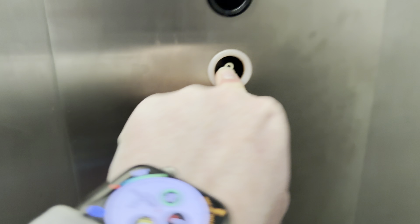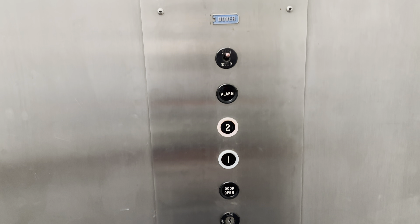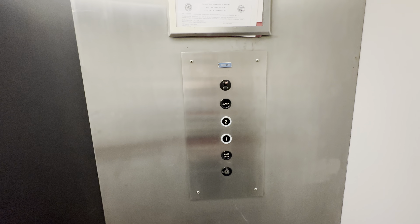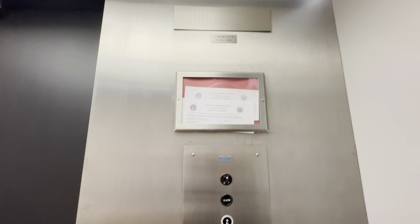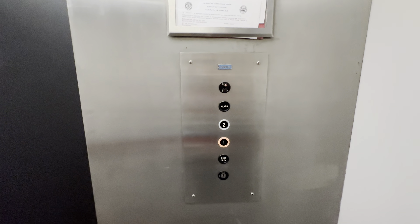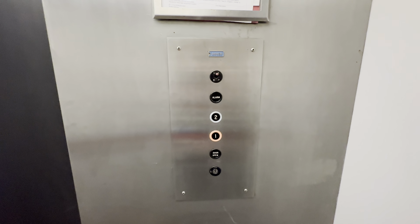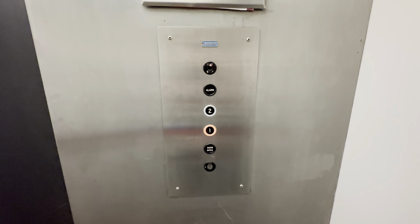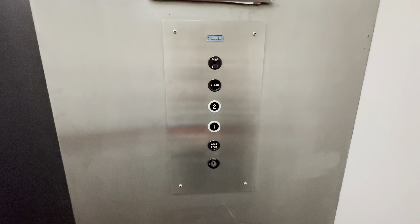Let's go to two. Capacity is 2,000 pounds. Let's get a caveat. This is how much the button goes out. It's a 70s Dover Black Button.